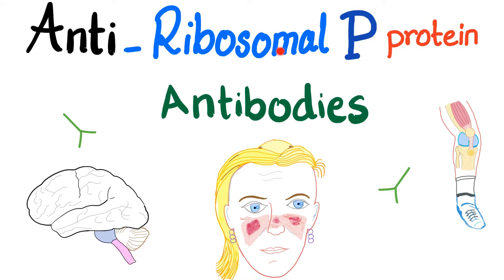Another day, another rheumatology video from yours truly, Medicosis Perfectionalis. We have talked about anti-nuclear antibodies, anti-neutrophilic cytoplasmic antibodies, the rheumatoid factor, the anti-CCP, anti-double-stranded DNA, and anti-Smith, as well as anti-U1 RNP. Today I'll talk about anti-ribosomal P-protein antibodies. Let's get started.